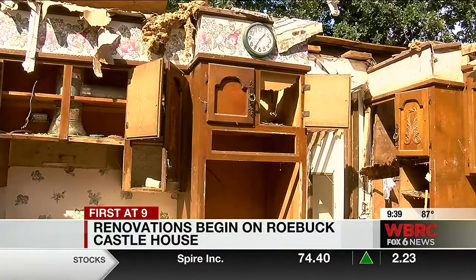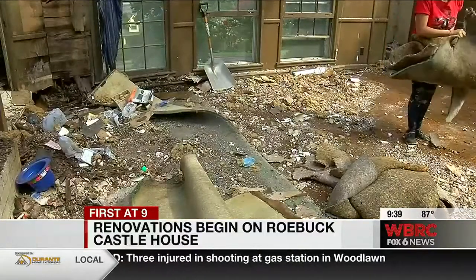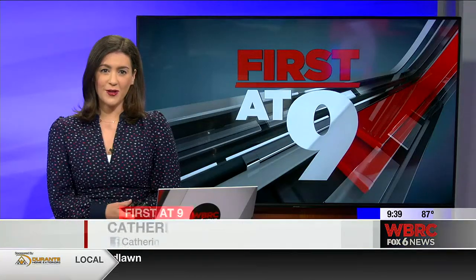It's a lot more eco-friendly to redo a house than to build one, and that's something that we're into and we're just trying to do our part. You can follow along with those renovations on Paul's social media pages. We'll link those to this story on our WBRC News app.